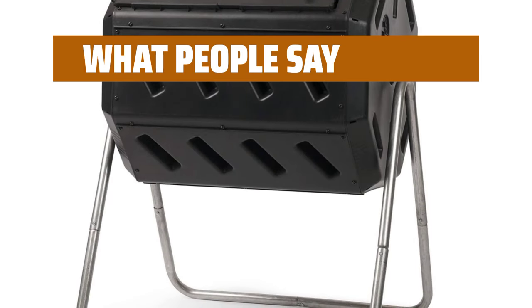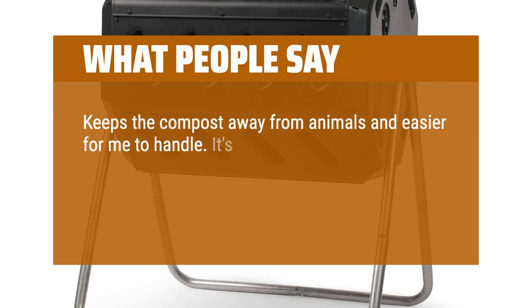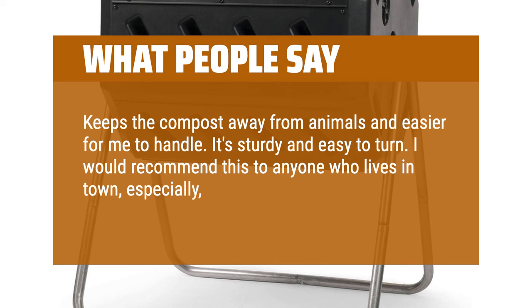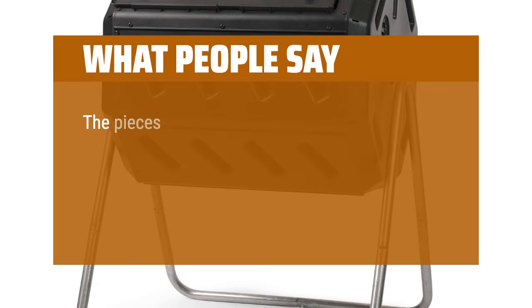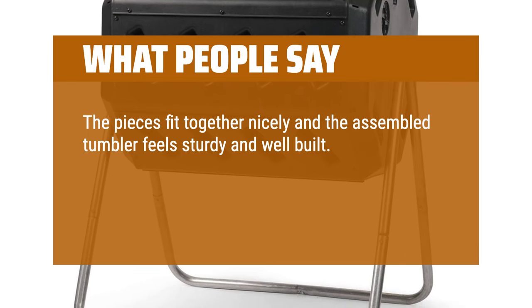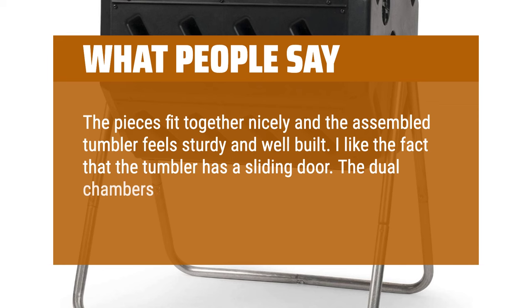What people say: It keeps the compost away from animals and is easier to handle. It's sturdy and easy to turn. I would recommend this to anyone who lives in town, especially, as it really keeps the compost contained. The pieces fit together nicely and the assembled tumbler feels sturdy and well-built. I like the fact that the tumbler has a sliding door. The dual chambers are a nice feature.